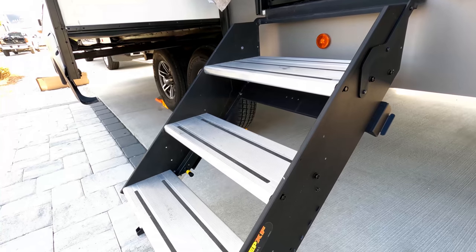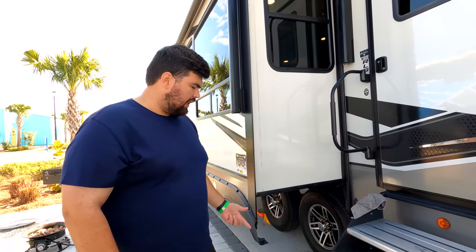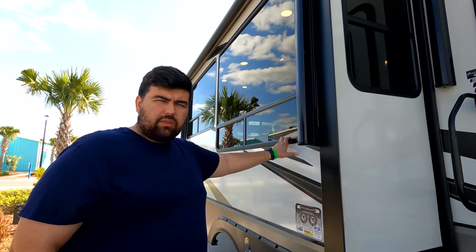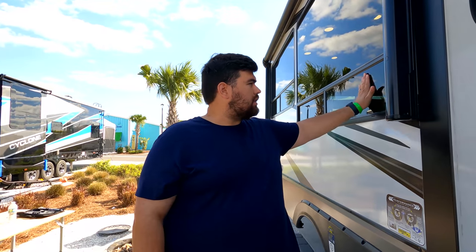We have the Lippert SX solid steps — lighter weight, easier to adjust the feet, and a higher weight limit. There's that second awning, and Alliance does not use frameless windows. Apparently frameless windows have more water leak issues, aren't as well insulated, and the big issue is they can pop out going down the road — the wind catches them and breaks them off. With frameless windows you also can't open them fully for a cross breeze, whereas these slide wide open.